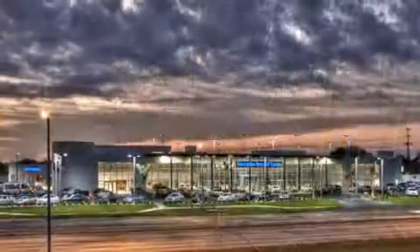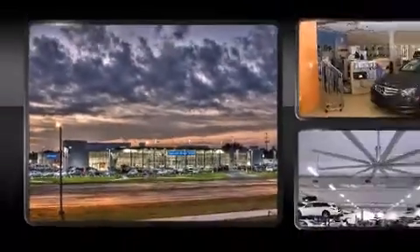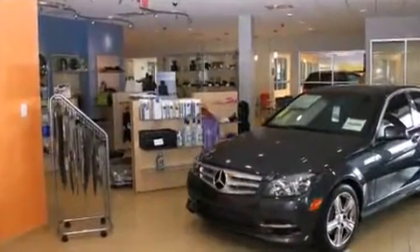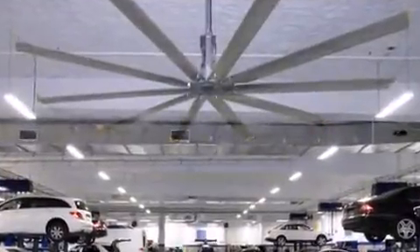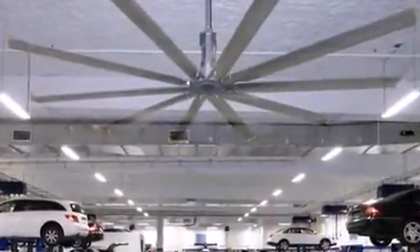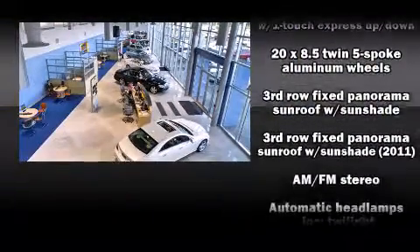A wealth of standard features mean that you no longer have to sacrifice, like power windows, mirrors, and seats, a tachometer, a built-in garage door transmitter, a trip computer, an outside temperature display, power moonroof, turn signal indicator mirrors, and remote keyless entry.